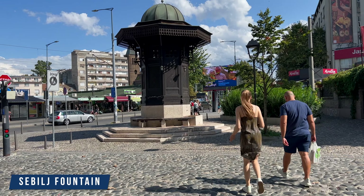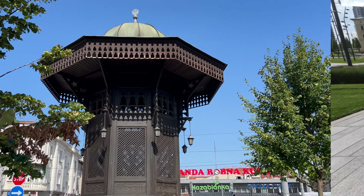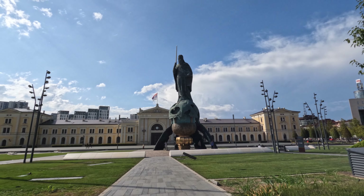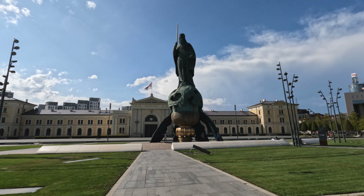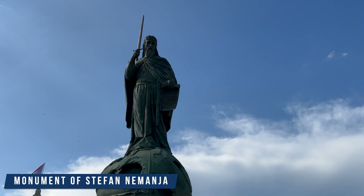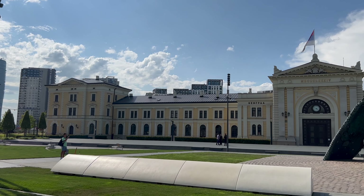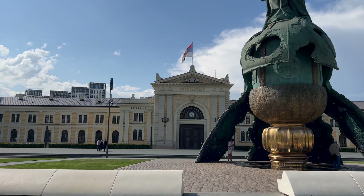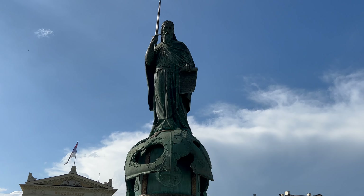This is a replica of the water fountain in Sarajevo, given to Belgrade as a gift. This is their train station — look at how big that is. And this is a statue of Stefan Nemanja, the legendary founder of the Serbian state. This bronze sculpture weighs around 70 tons, and at 23 meters high, it's the largest monument in Serbia.